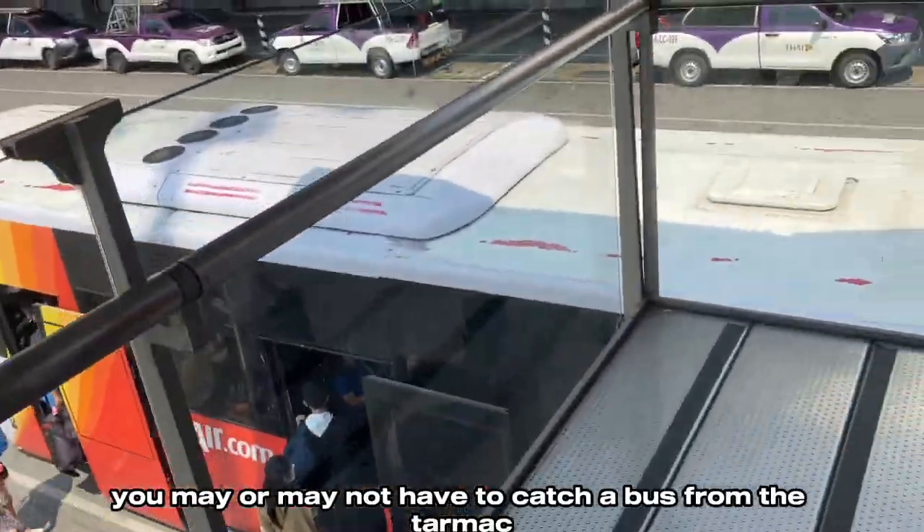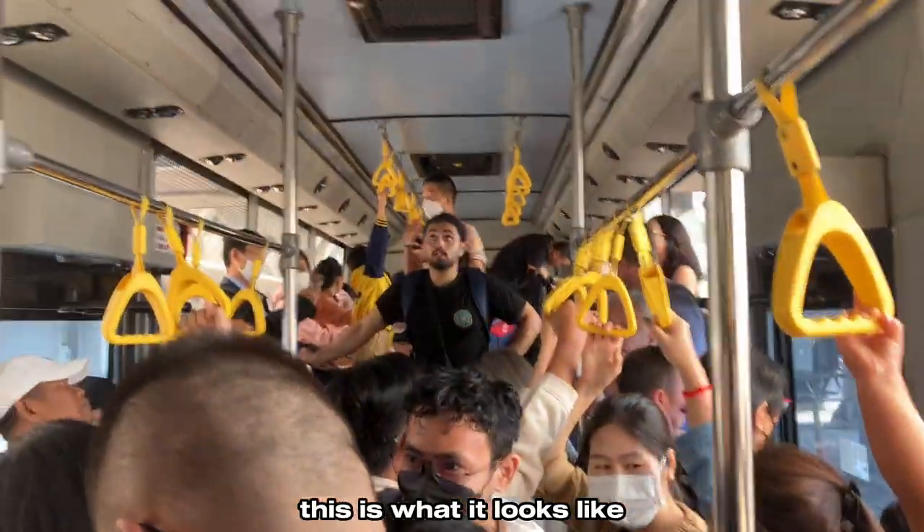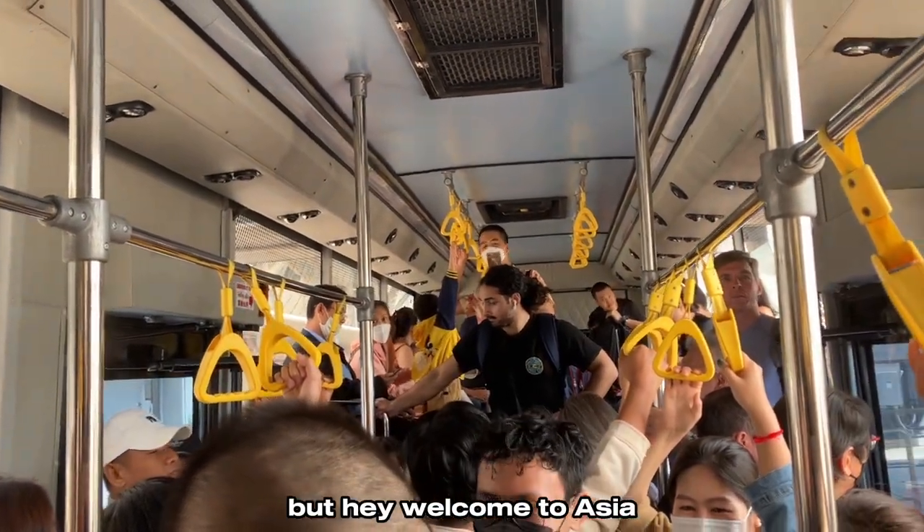You may or may not have to catch a bus from the tarmac, but if you do, this is what it looks like — kind of crammed like sardines, but hey, welcome to Asia.